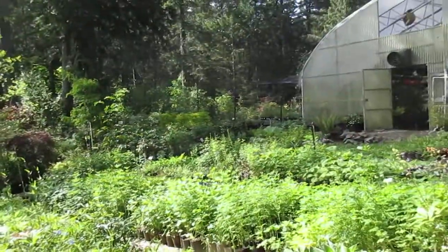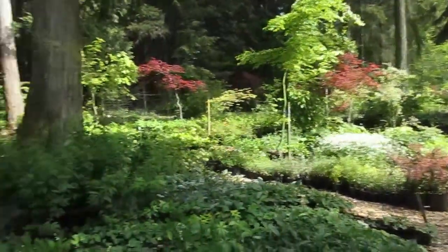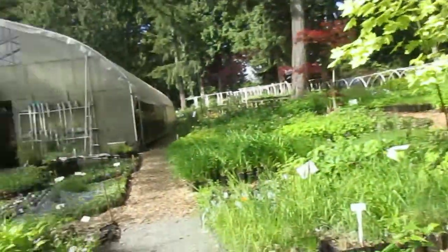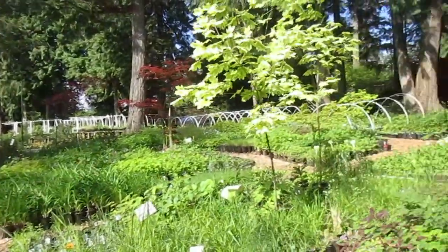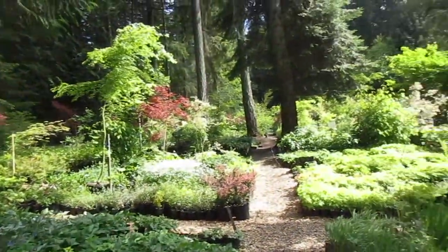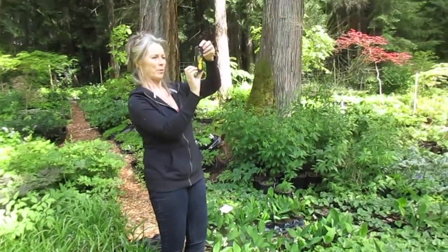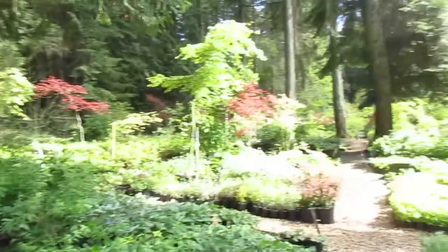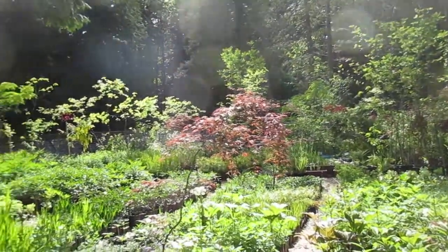You got to visit this nursery. This is Fraser's Thimble Farms on the very north end of Salt Spring, and it is massive — just so many plants here, right on the ocean. It's right on the point of the island. I was just here about a half hour ago and Wendy was tattooing somebody, so I brought her here to get more stuff.